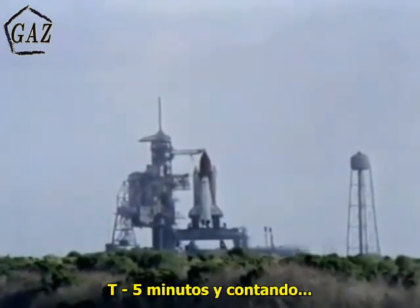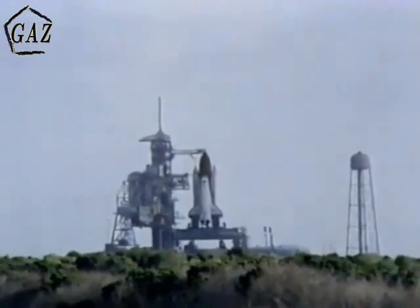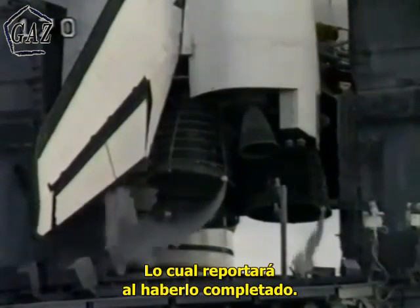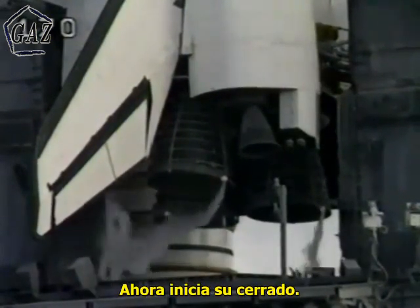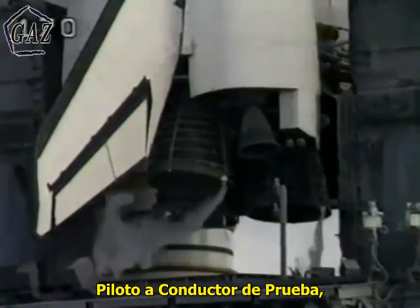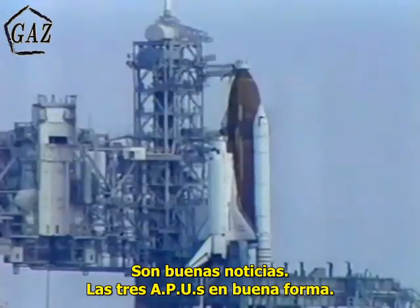We have a go for T-minus five minutes and counting. TLS is go for orbiter APU start. We have a go for APU start. That's in work, Stanley. Commander Schreiber asked to reconfigure the orbiter heaters. He'll report when that's complete. Heaters are reconfigured. Thank you. Ground launch sequencer has terminated liquid oxygen replenishment to the external tank and is now initiating the LOX drain back. APU start is complete — three APUs in good health.